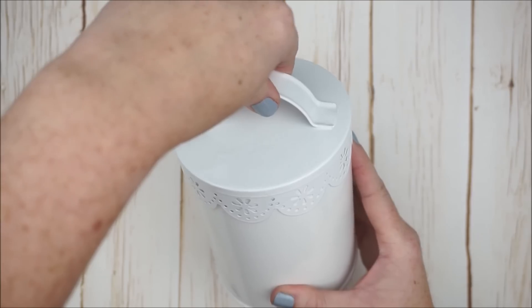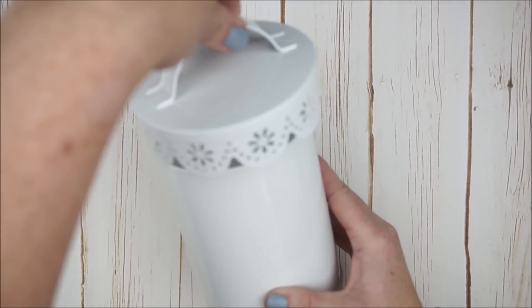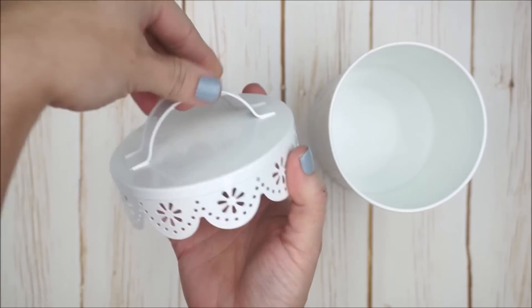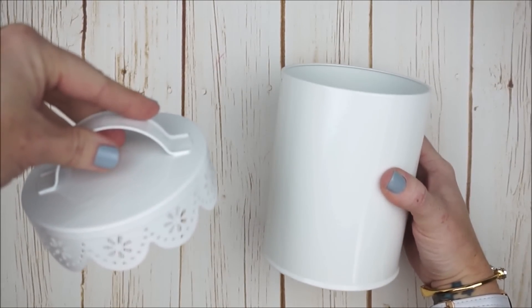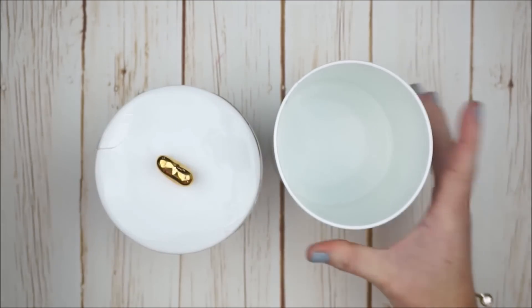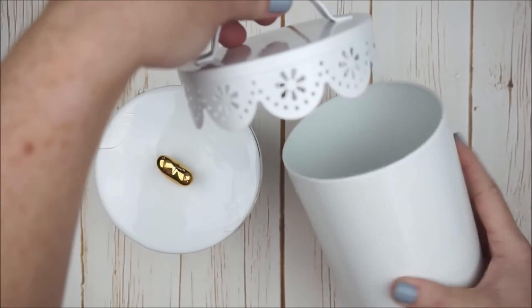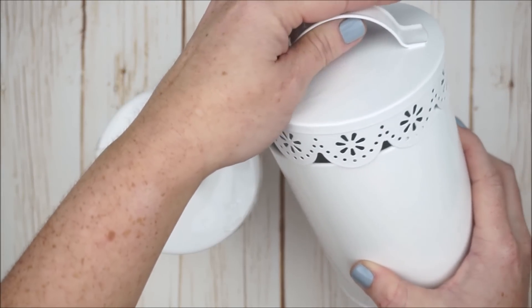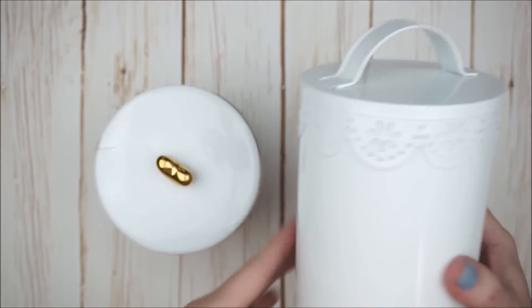Another $3 container I couldn't pass up was this gorgeous tin in white, with a really pretty scalloped top and a handle — it's a little taller than the ceramic dishes. If you don't want to use it for storage yourself, it would be very nice to fill with candy and give as a Valentine's Day gift for a family member, friend, or teacher.